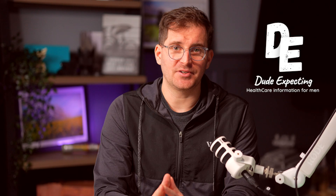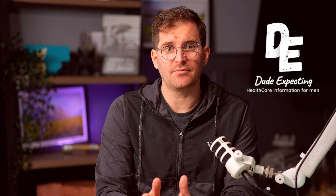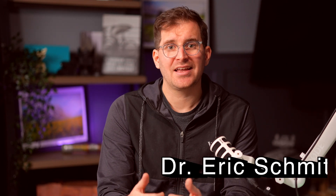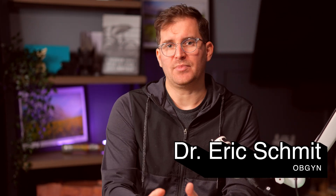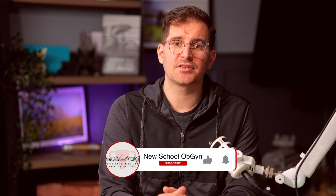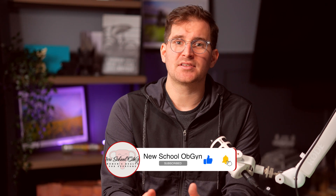Welcome back to another episode of Dude Expecting, where we're hoping to give partners the information and materials they need to be the supportive loved one that they want to be. It means a lot to us here at the New School OBGYN that you're watching our video, so go ahead, give us a like and subscribe, because that gives us the motivation to continue to bring reliable content to you. Now let's get back into this episode.